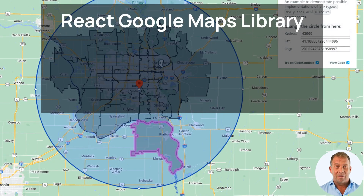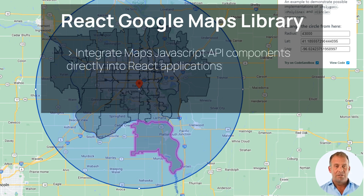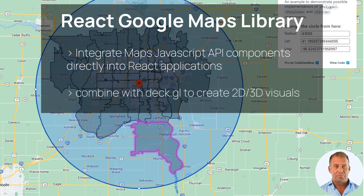For our React developers, we've got some great news. The React Google Maps Library version 1.0 is here. It's the first Google-sponsored library for integrating Maps JavaScript API components directly into your React apps. This library makes it easy to add map functionality, leveraging React's popularity and flexibility. You can also combine it with DEC.jl to create stunning 2D and 3D visualizations.